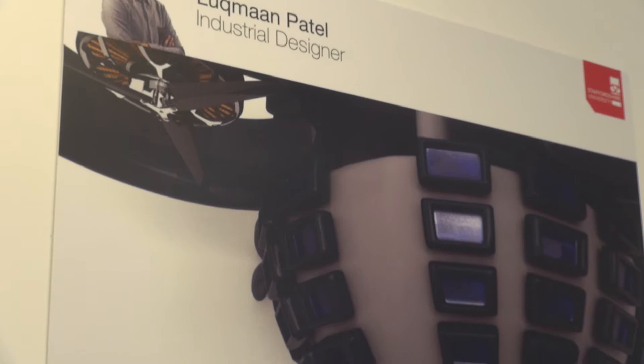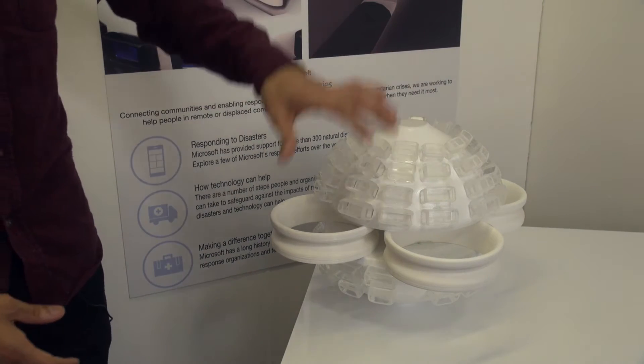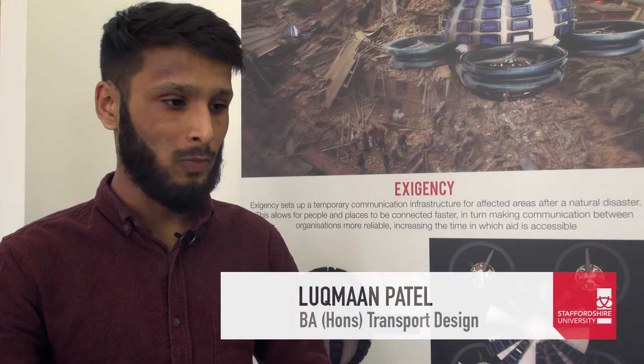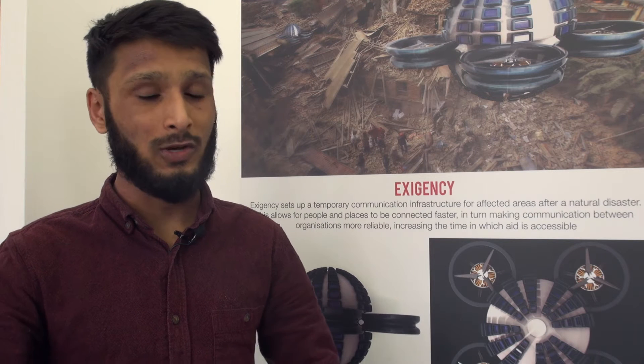It's a drone that acts as a fast response system for natural disasters. It provides an area which doesn't have communication network infrastructure with communication, and it's an immediate response system — it allows victims to contact family members, to contact friends, and allows organisations to contact one another to set up evacuation camps.